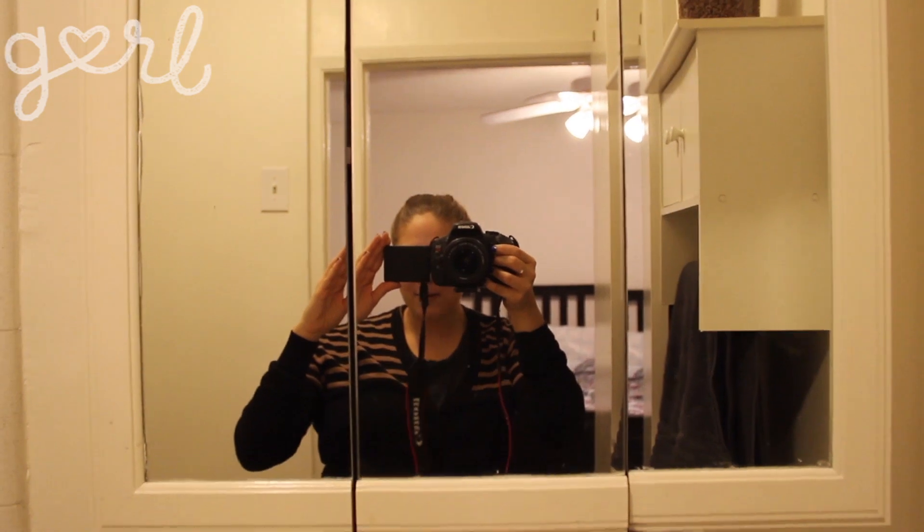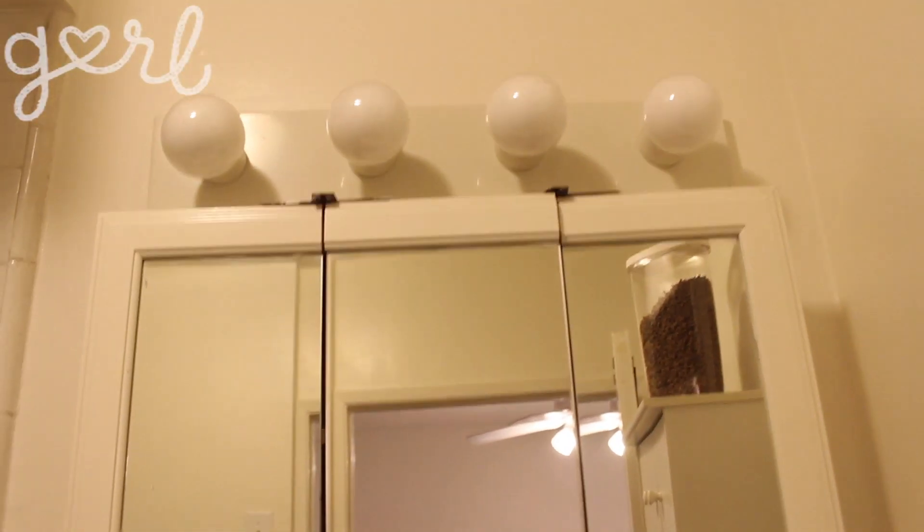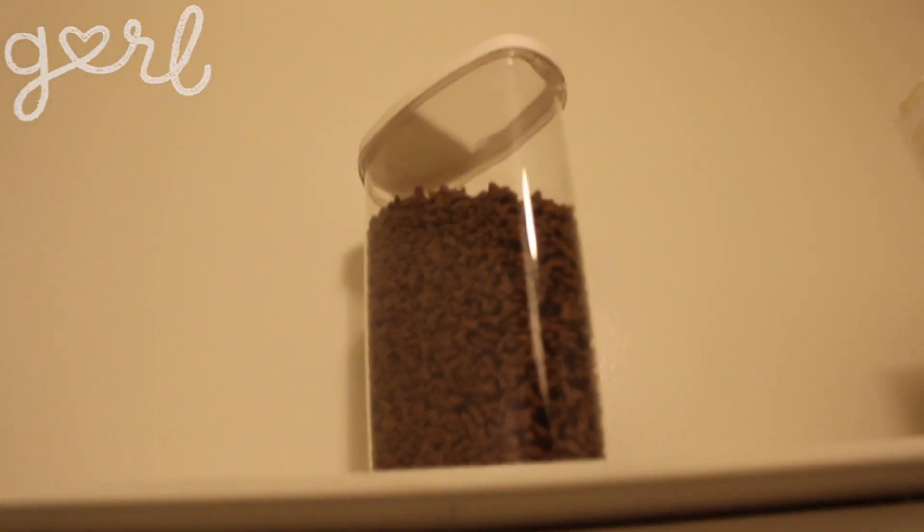So here we are in the mirror of my bathroom with its cute little vanity lights above it. That's cat food that you can see up there because I need a better place to put it. Inside my mirror I just have cute little girly stuff. I have the facial cleanser that was one of my crushes once.